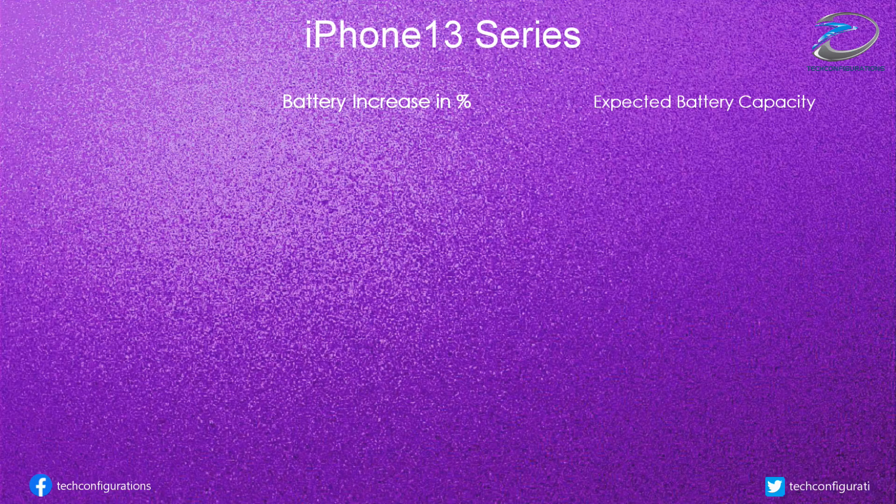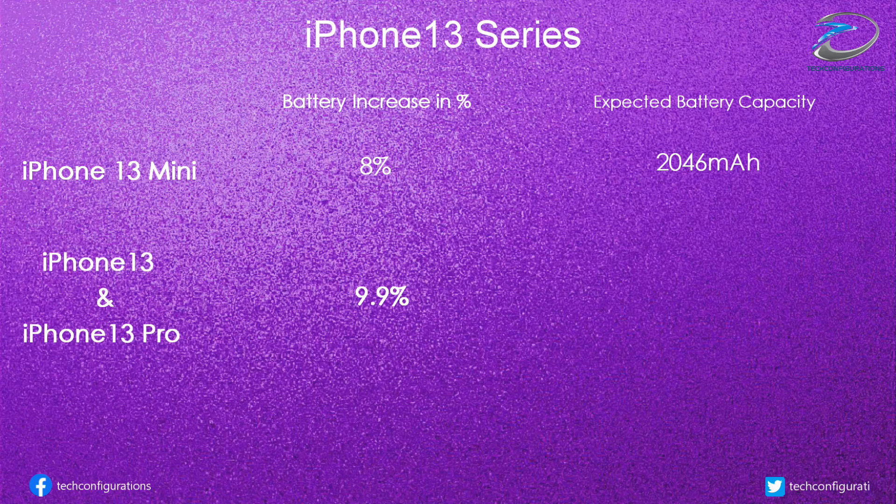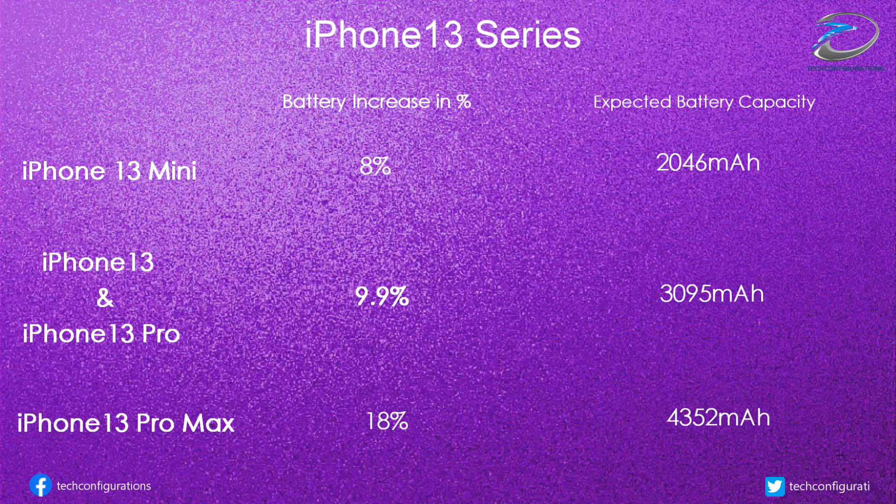Earlier, another Twitter tipster revealed that the iPhone 13 family will have larger batteries, ranging from the iPhone 13 mini with an 8% hike to 2,046 milliamp-hours, a 9.9% increase to 3,095 milliamp-hours for the iPhone 13 and iPhone 13 Pro, and a nice 18% boost to 4,352 milliamp-hours for the iPhone 13 Pro Max.